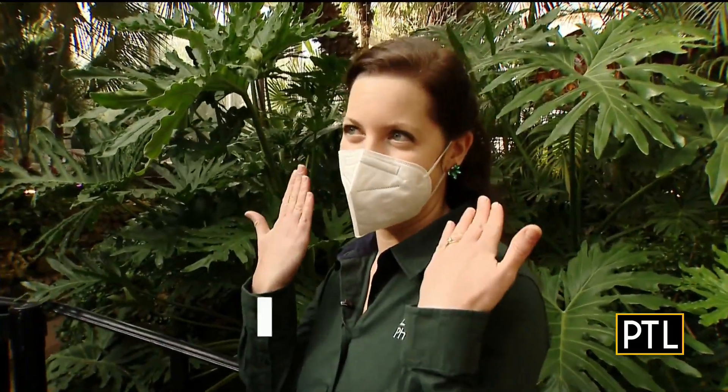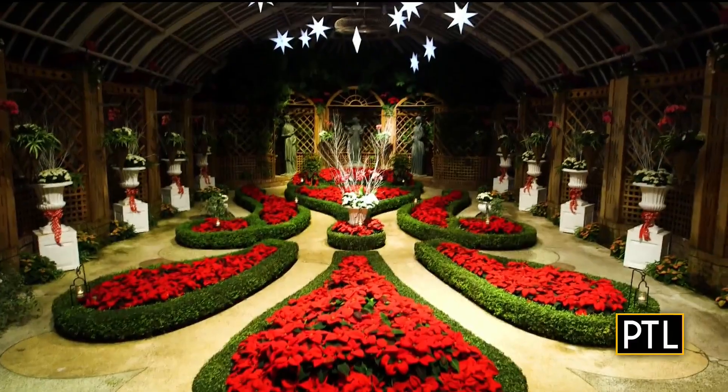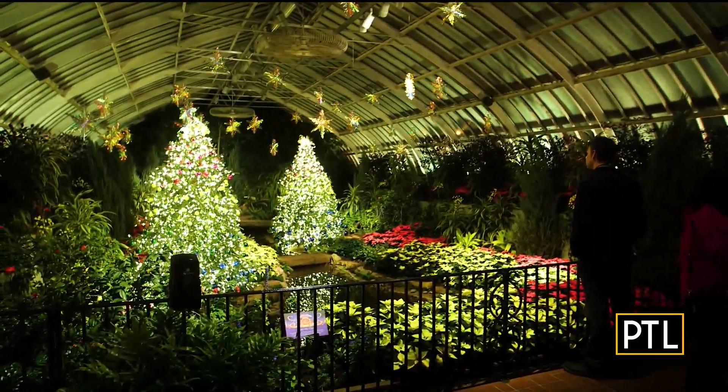Sparkle and shine. That's the theme — sparkle and shine. Dazzling decorations, twinkling lights, and fun, whimsical displays. It's a beautiful show.